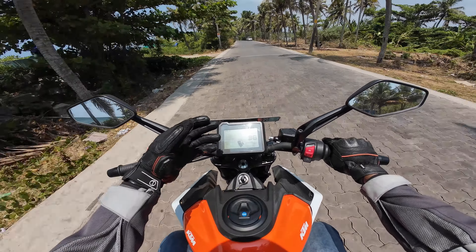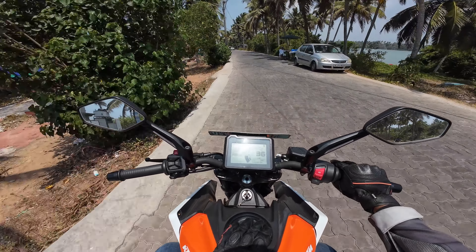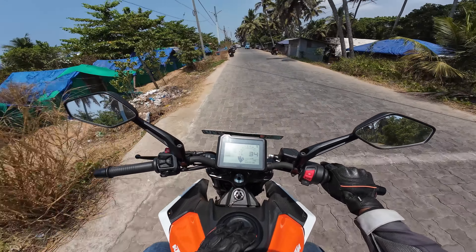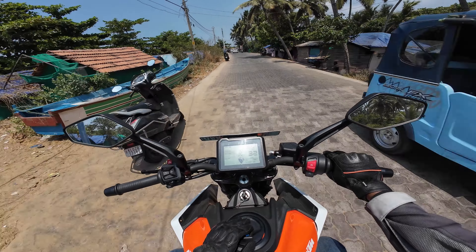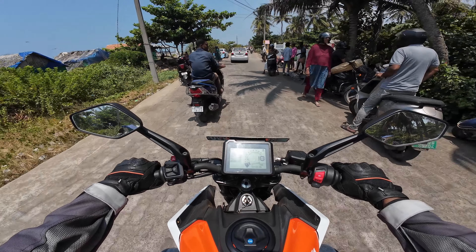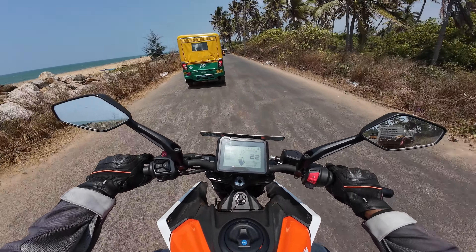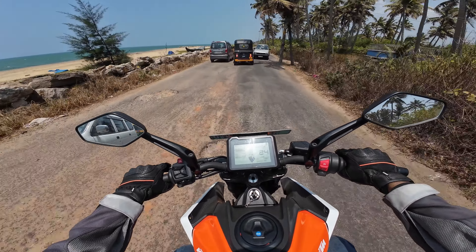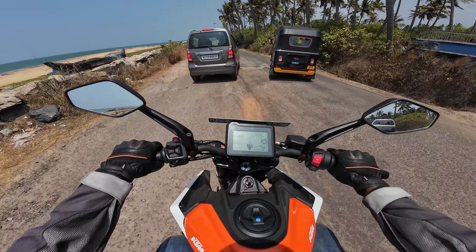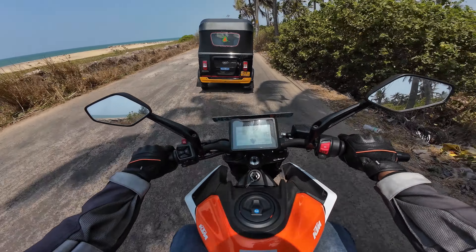Suspension is fine — definitely on the stiffer side, just like a KTM. That's fine because super soft suspension comes at the expense of handling. Brakes could definitely be better; they're not like the brakes on the 390 Duke. Handling is sharp and agile — you can make twists and turns and it's really fun. The Duke series handling is top notch in my opinion.